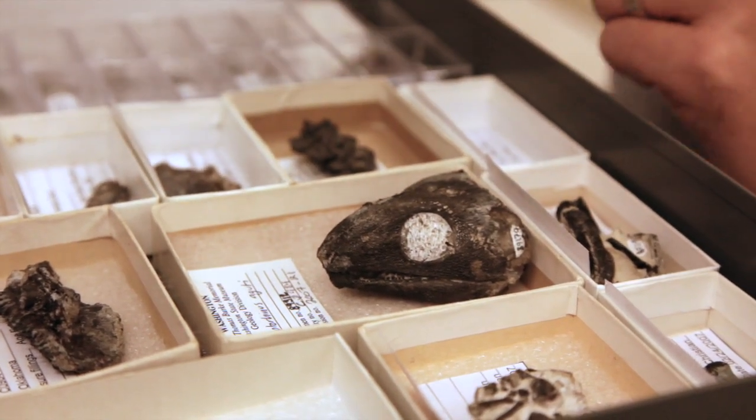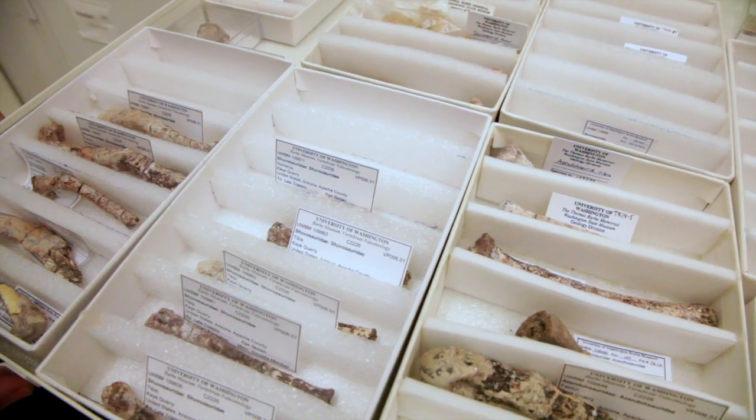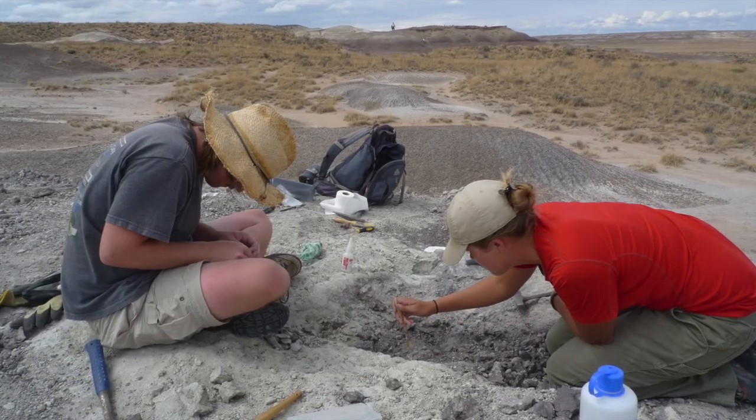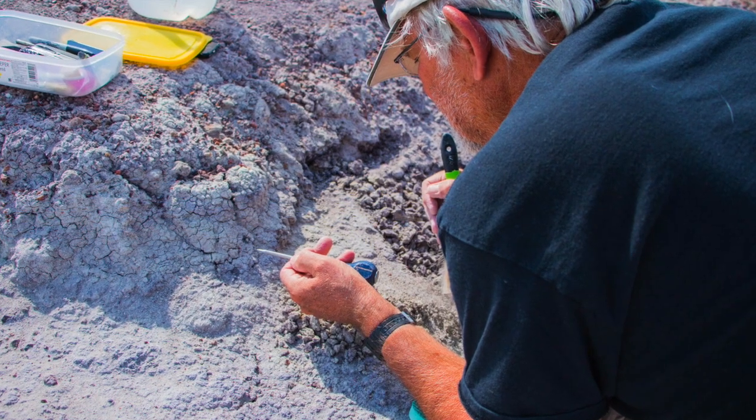The rocks at Petrified Forest are roughly 205 to 225 million years old, and so that's about the age of the fossils that we see. This is the late Triassic time period.